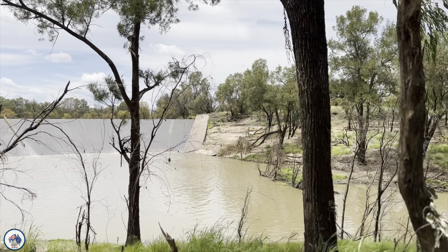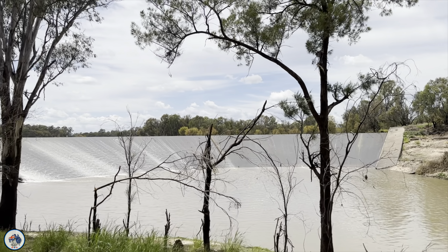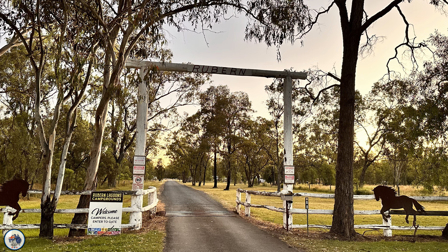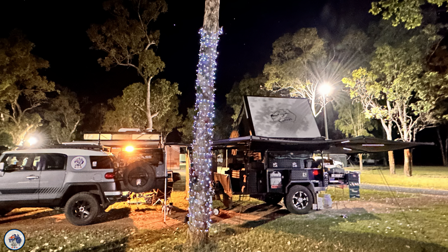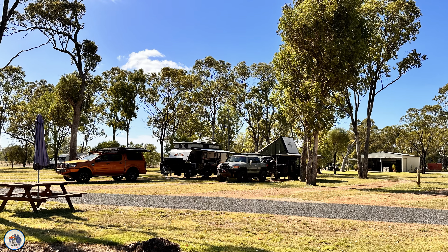I just want to mention — the weekend we were here was after that horrible shooting of the police officers near Chinchilla. Absolutely horrible. But we still decided to come and honour our booking and support the town. So I hope you enjoy. Don't forget to like and subscribe — let's get into it.